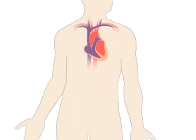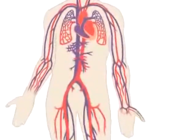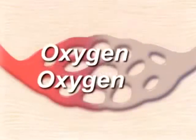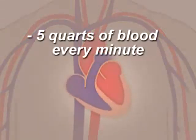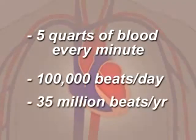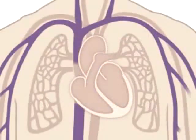Together, your heart and blood vessels comprise your cardiovascular system, which circulates blood and oxygen around your body. In fact, your heart pumps about five quarts of blood every minute, and it beats about 100,000 times in one day — that's about 35 million times in a year.